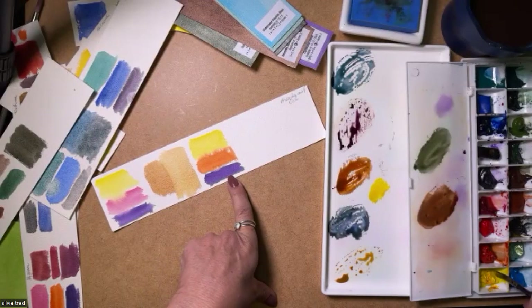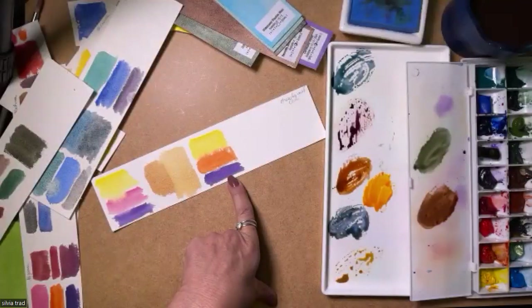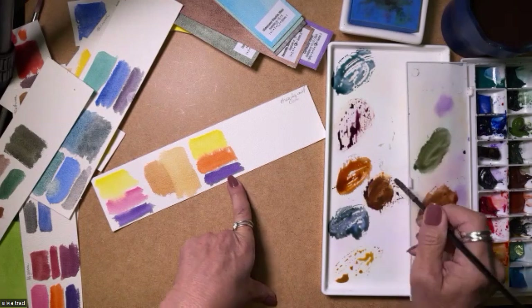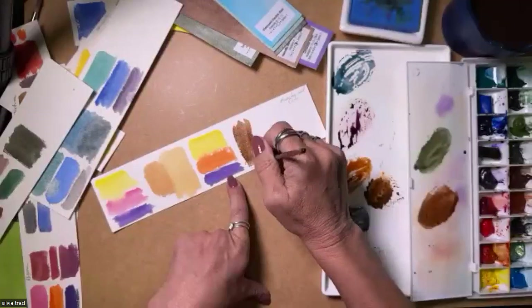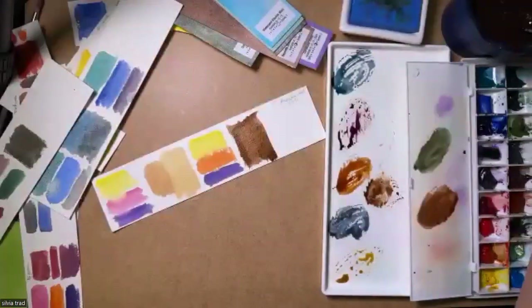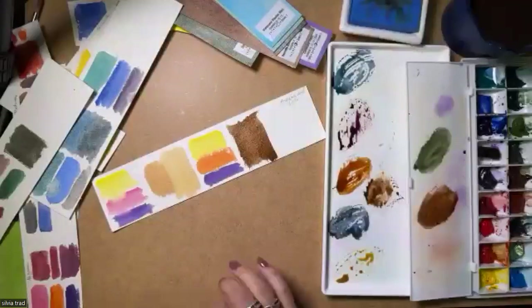Also here, last one — Transparent Pyrrole Orange Yellow. I'll say yellow and there it is — a beautiful brown, which helps me a lot too. So that's just the way I choose my colors.